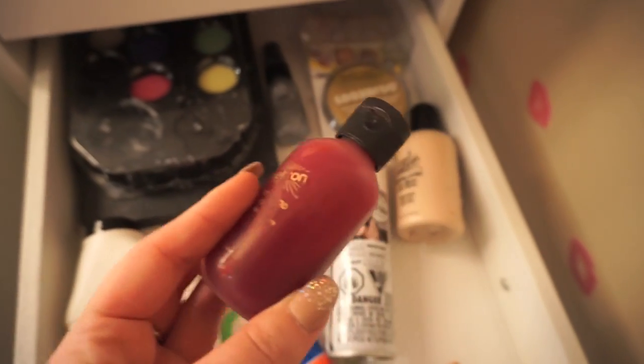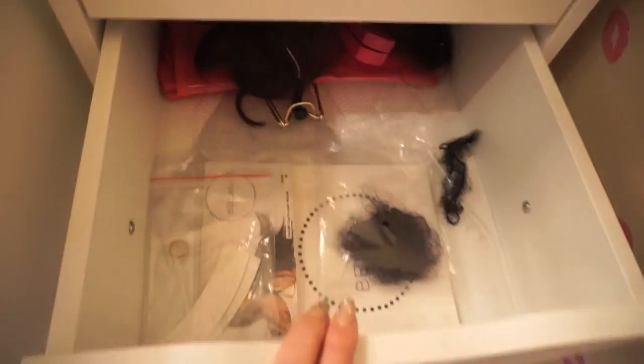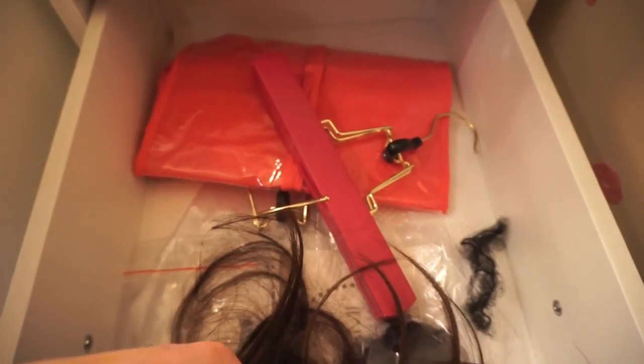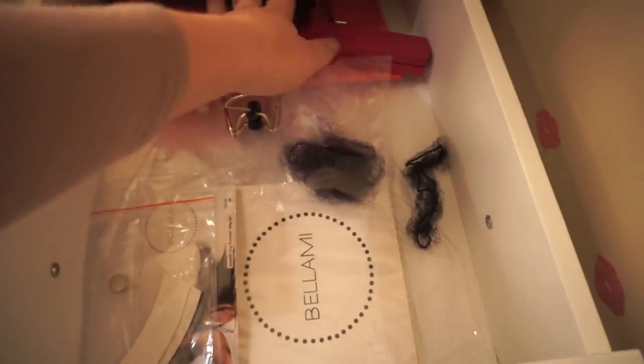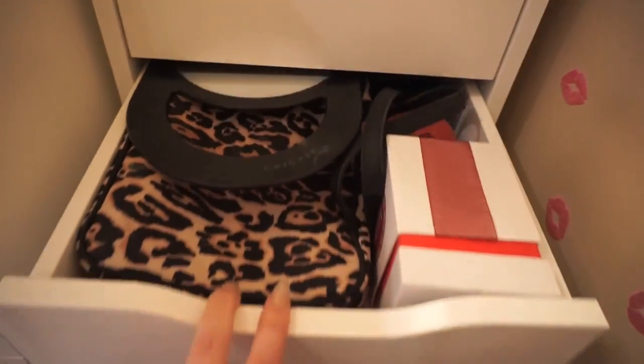Right below that I have my weave drawer, which is normally where I keep all of my hair extensions and everything. But since I'm wearing my extensions today, I just have some fake bangs and some stragglers hanging out in there — so nothing too special.